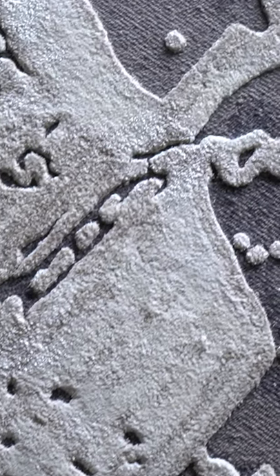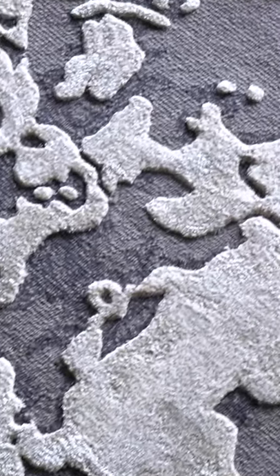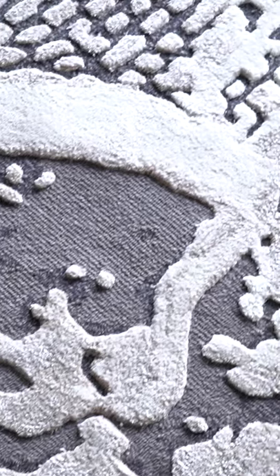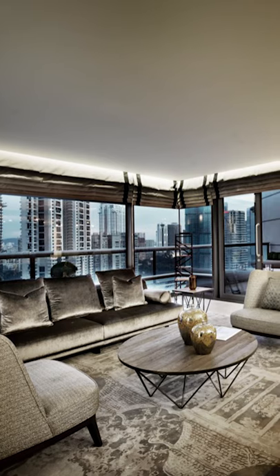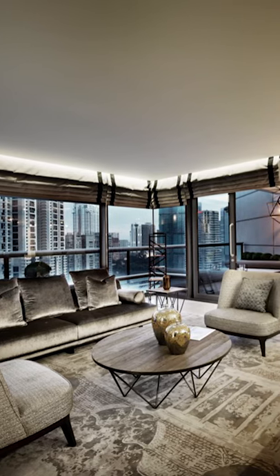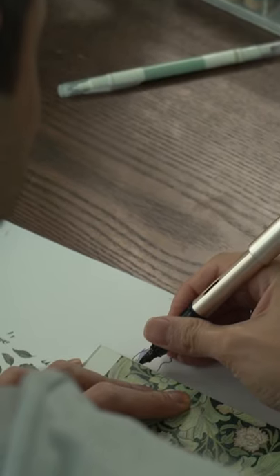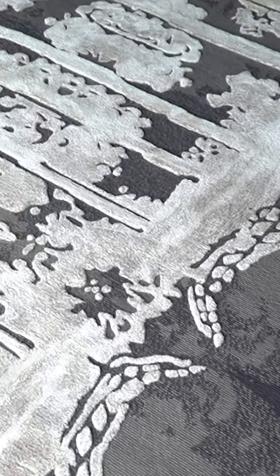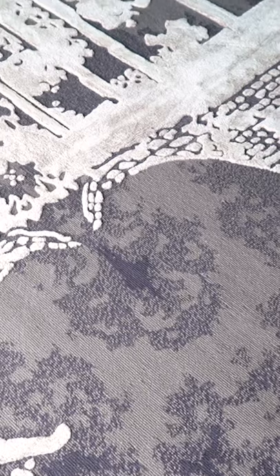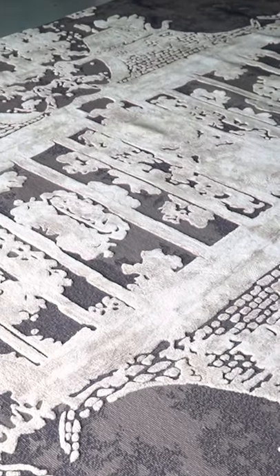Minghua is one of the very first designs I ever produced. I had installed a de Gournay wallpaper with pagodas in it, and I kept looking at those pagodas, unable to figure out why I couldn't find a rug that reflected that. So I designed something based on that, and the Minghua design was really the one piece that, when I completed it, made me decide to become a rug designer. It's the beginning of it all.